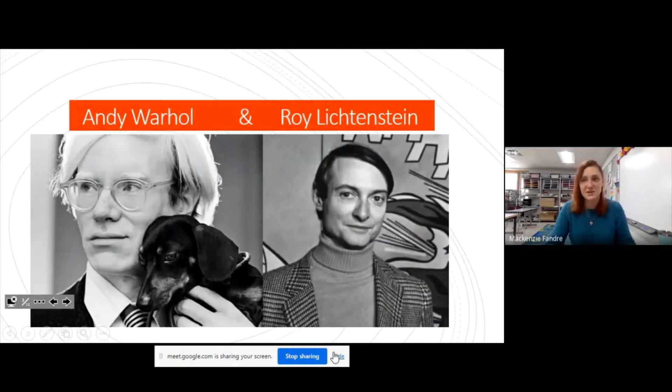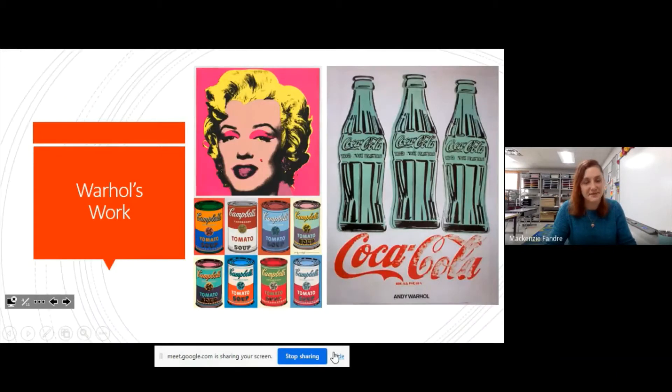Two really famous artists during this time of pop art were Andy Warhol and Roy Lichtenstein. Andy Warhol was really known for his screen prints — a type of printmaking. He made famous celebrities into art, he made Coca-Cola bottles into art, and he was also really known for his Campbell's soup cans, because most people wouldn't think soup is art, but he decided he's making it art.